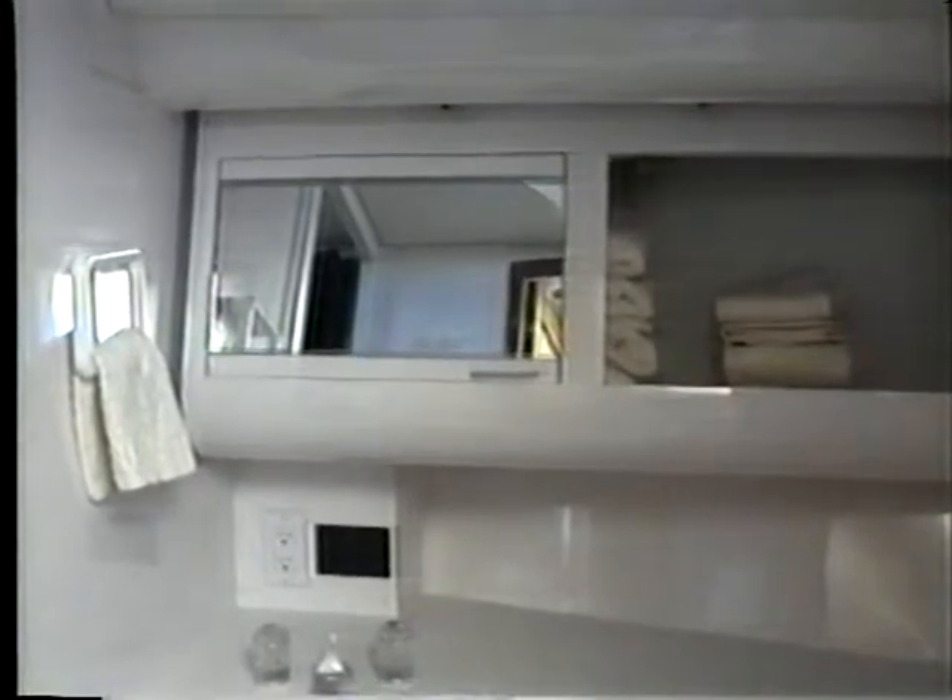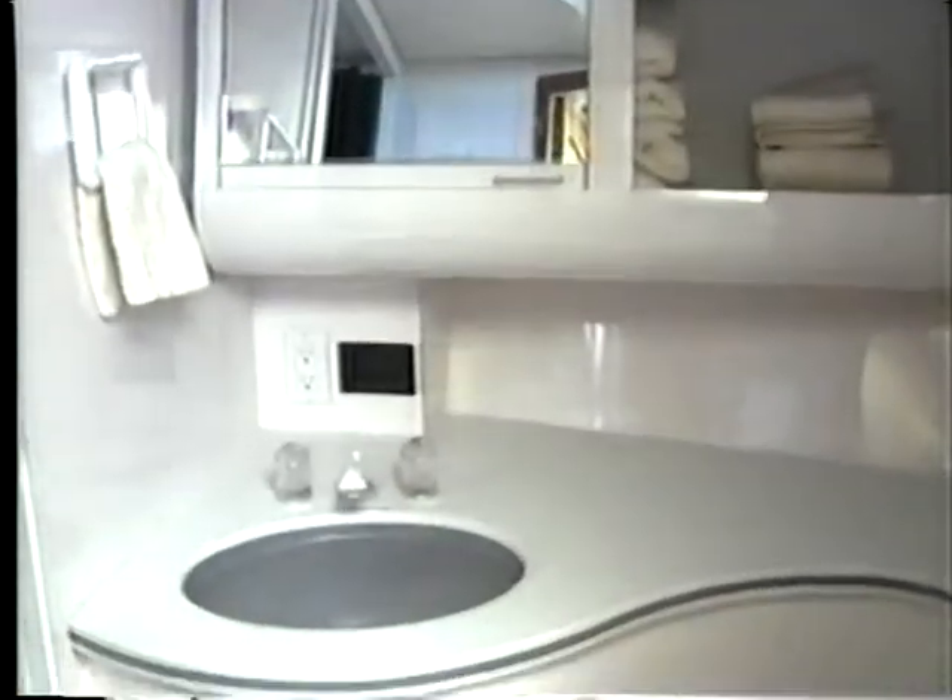Full-length hanging lockers in both staterooms have courtesy lights, and they are lined in beautiful, aromatic cedar. Both heads have modern cabinets and countertops made of low-maintenance composite materials, the latest in fixtures and ceramic tile on the soles. Both have separate showers to keep the dressing areas dry.